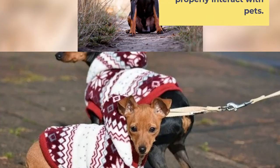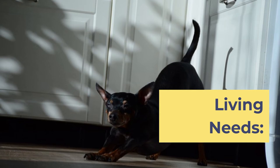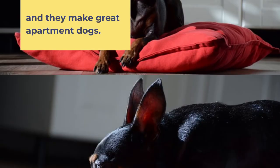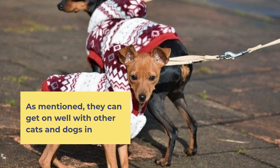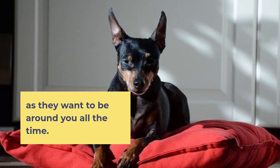Whether your Min Pin gets on well with other pets likely depends on how well he is socialized. Miniature Pinschers can adapt to all kinds of living situations, and they make great apartment dogs. They can be trained to do their business on potty pads, though they may chew them up when they are very young. They can get on well with other cats and dogs in their household so long as they grew up with those animals, and depending on how socialized they are, your individual dog's temperament is going to play a part in that too. Min Pins are not the kind of dogs who do well left alone all day, as they want to be around you all the time.